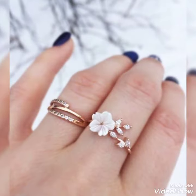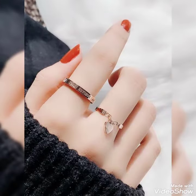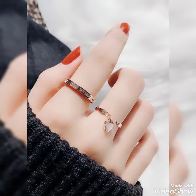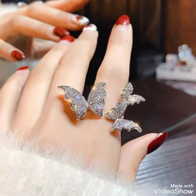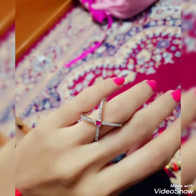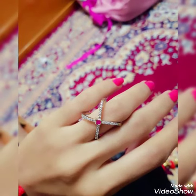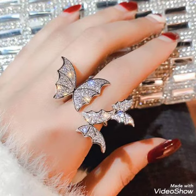Guys, if you want to buy these trendy rings with beautiful nail art, I'll provide you the best website where you can buy this trendy ring. If you want the link to the website, please subscribe to my YouTube channel and press the bell icon. By pressing the bell icon, you'll get all the notifications of my upcoming videos.